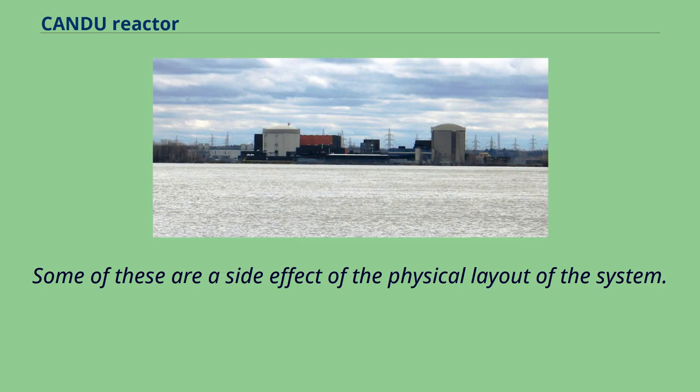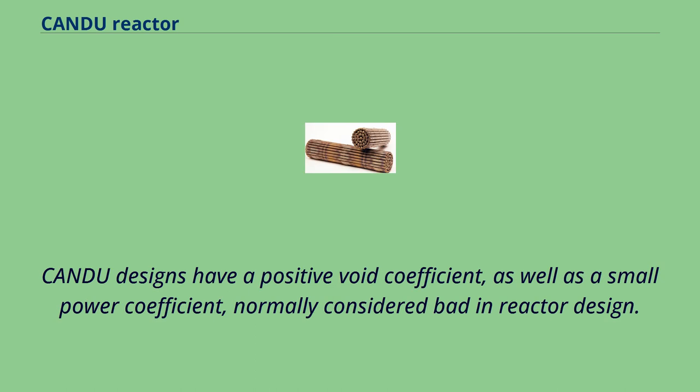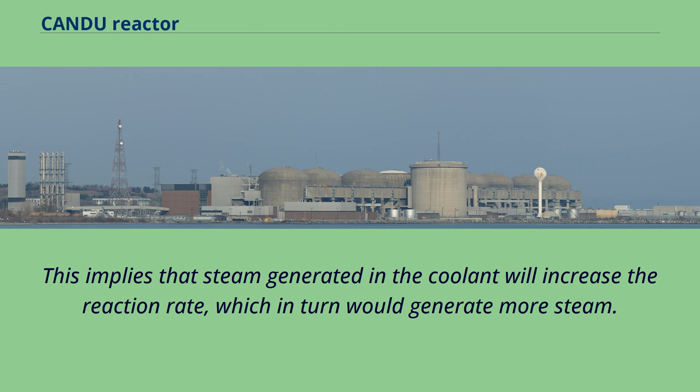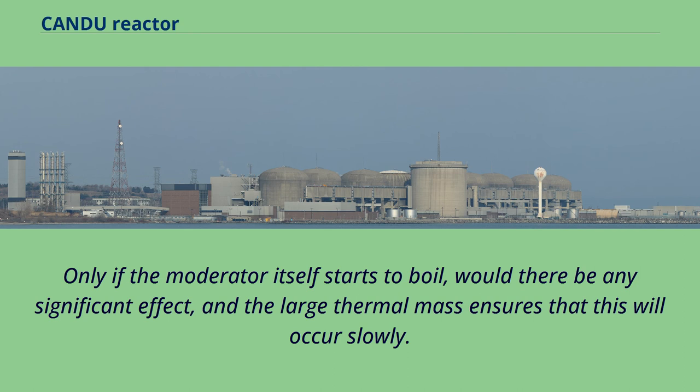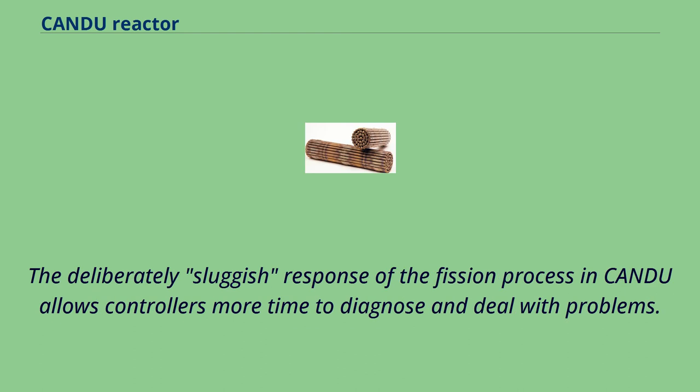Some safety features are a side effect of the physical layout. CANDU designs have a positive void coefficient as well as a small power coefficient, normally considered bad in reactor design, implying that steam generated in the coolant will increase the reaction rate. This is one of the many reasons for the cooler mass of moderator in the calandria, as even a serious steam incident in the core would not have a major impact on the overall moderation cycle. Only if the moderator itself starts to boil would there be any significant effect, and the large thermal mass ensures that this will occur slowly. The deliberately sluggish response of the fission process in CANDU allows controllers more time to diagnose and deal with problems.